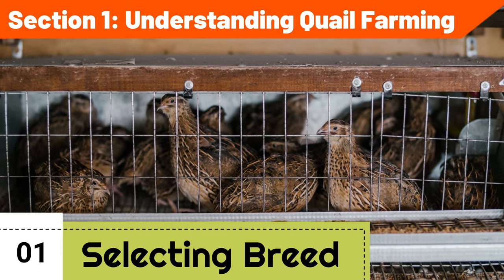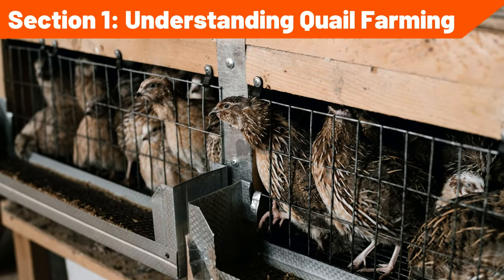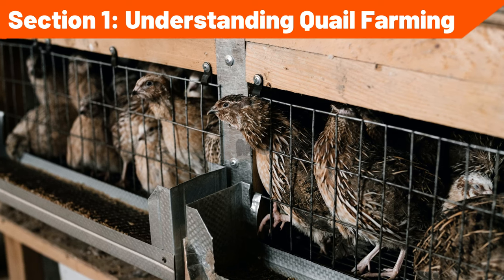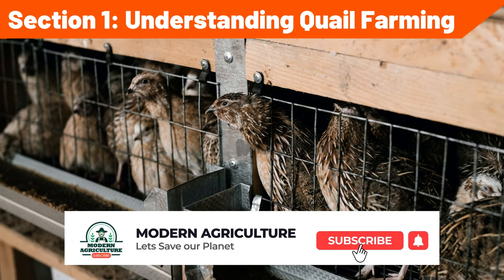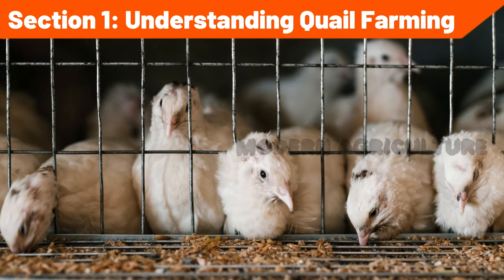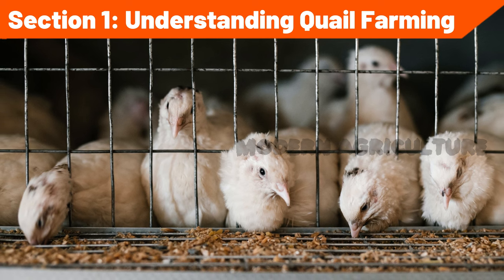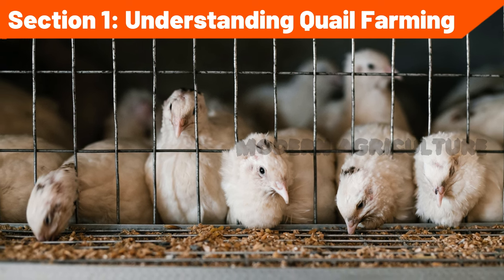Selecting the right quail breed: familiarize yourself with various quail breeds suitable for farming, such as the Japanese quail (Coturnix japonica), Bobwhite quail (Colinus virginianus), or Gambel's quail (Callipepla gambelii). Consider factors like egg production, meat quality, adaptation to local climate, and market demand when choosing the breed that aligns with your farm's objectives.